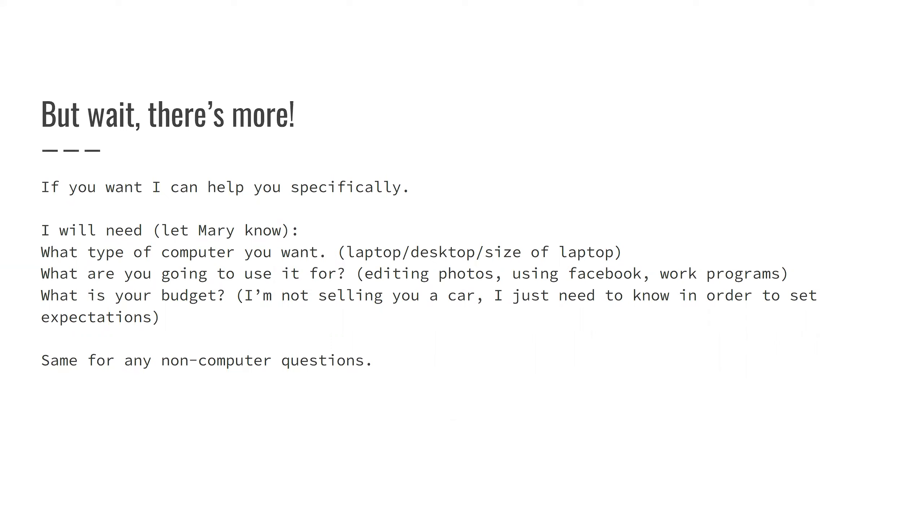This slide covers how to contact Mary if you want advice on computers. If you want a specific computer size or have a task in mind like video editing, let us know and I can keep an eye out for Black Friday deals or deals any time of year within your budget. I can email recommendations back to you. The budget question is purely so I don't come back with solutions above your budget — if you want to spend $600 on a laptop, I'll find one between $500 and $625.